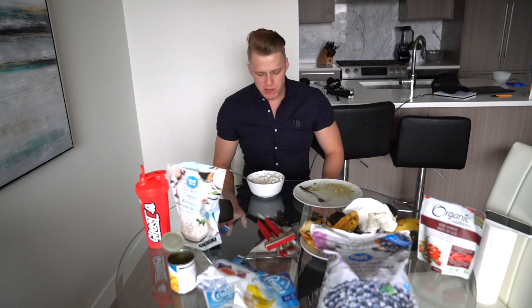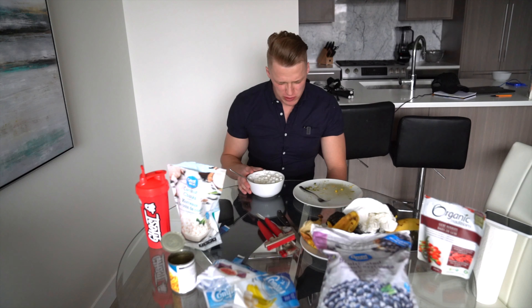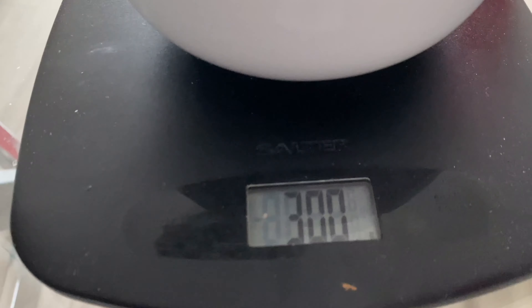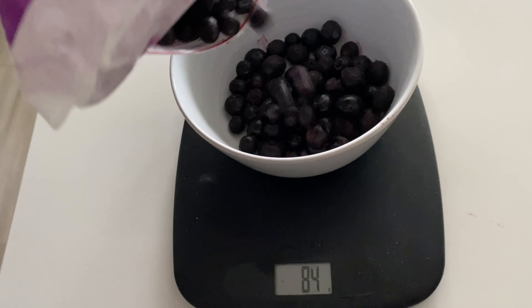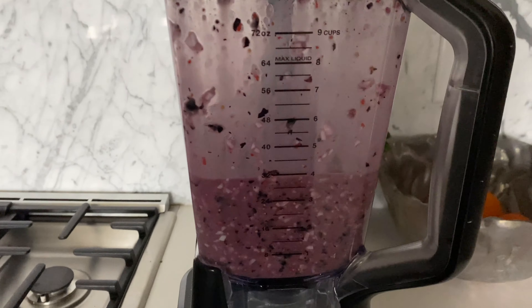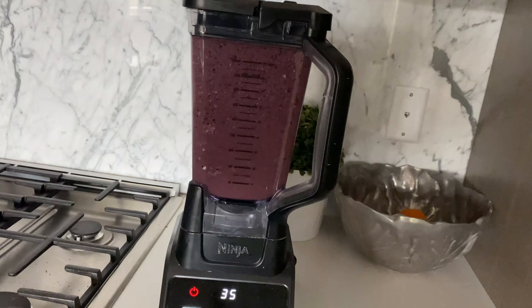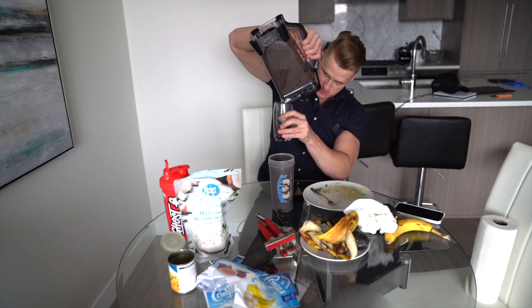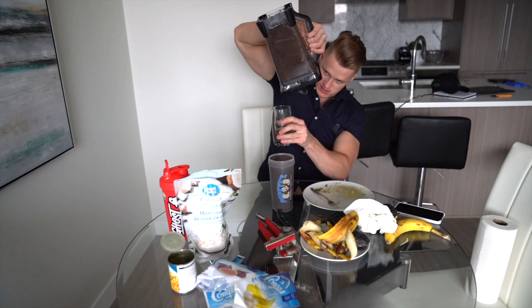But it turned out it was so chunky and so chewy that it was like impossible to eat in that state. So what I ended up doing was taking those 300 grams of coconut chunks with 200 grams of blueberries and 30 grams of goji berries, and I made like a full-on smoothie — blend, whatever you want to call it. That turned out extremely thick, most likely because of those coconut chunks, making it extremely hard to drink. It was so thick that it wouldn't even come out of the blender — I actually had to take a spoon and spoon it out of the cup and into the shaker.